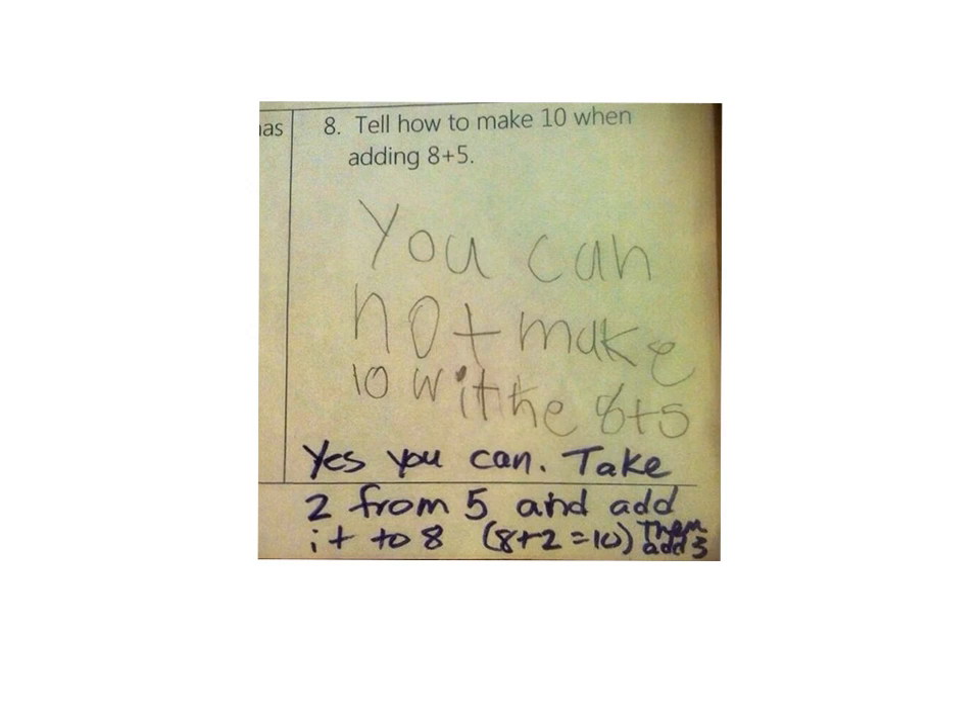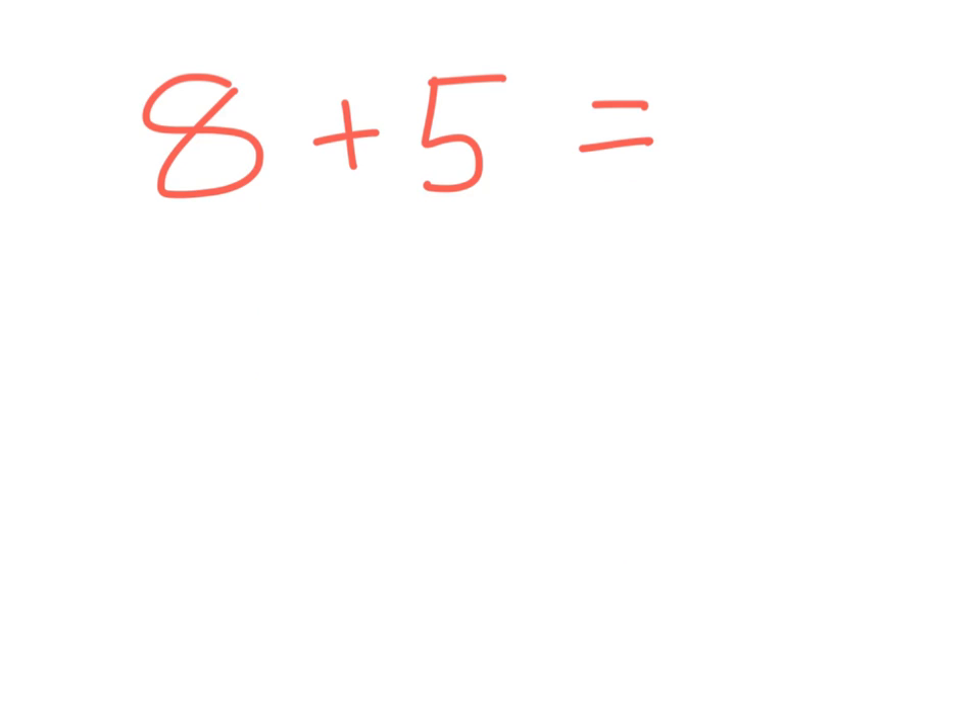A lot of anger is directed towards this picture, and we know why — because when we learned our math facts, we learned to memorize them. So when we see 8 plus 5, we know the answer is 13. We memorized that a long time ago.